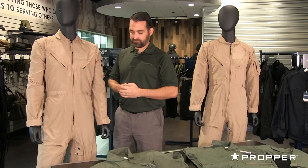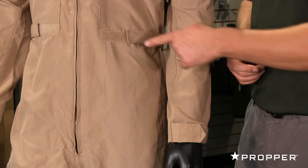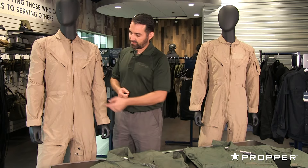In addition, both flight suits offer a two-way zipper with pull, six primary pockets, an adjustable waist belt and sleeve cuff with hook-and-loop closure, belt seams throughout, and a bi-swing back.